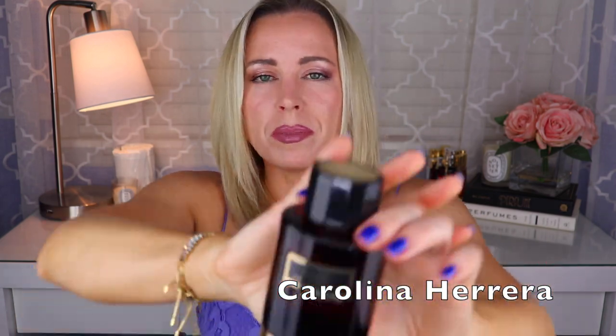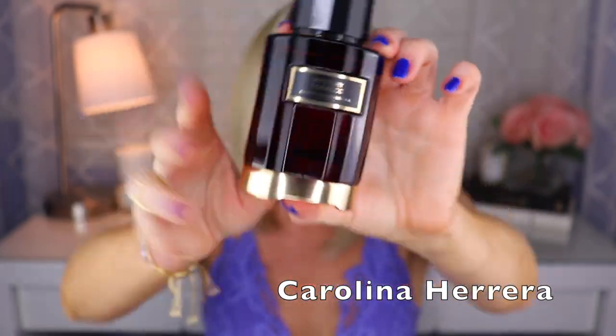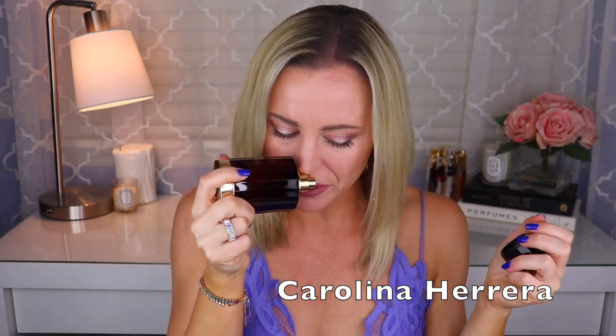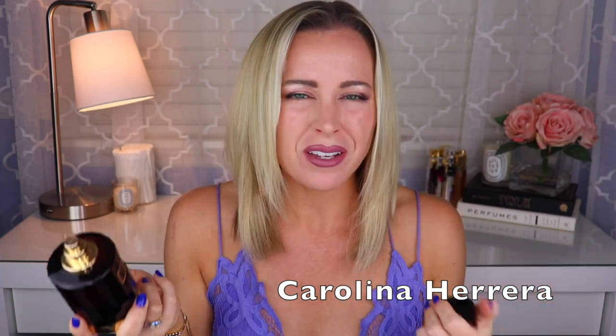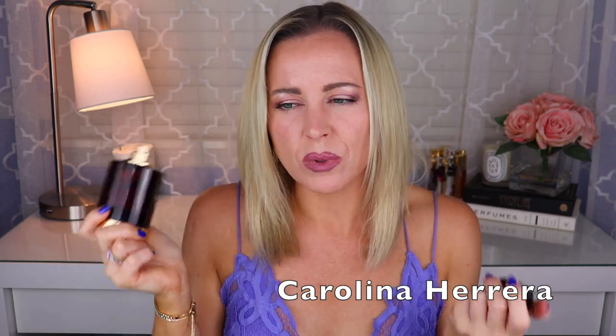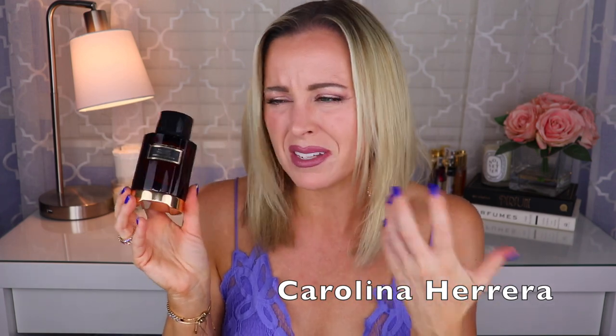The next Carolina Herrera Confidential is called Mystery Tobacco, created by Quentin Biche. Obviously a tobacco fragrance, but it also has patchouli, I think a little bit of tonka, and definitely some woodiness. If you like woody tobacco-y scents that are not super sweet but a little bit sweet, you'd like this one. There is patchouli in here — it's not dirty or anything — but there is patchouli.